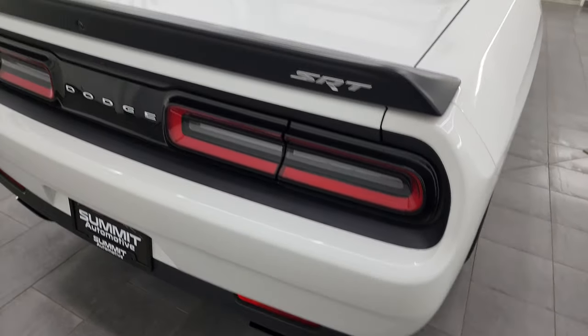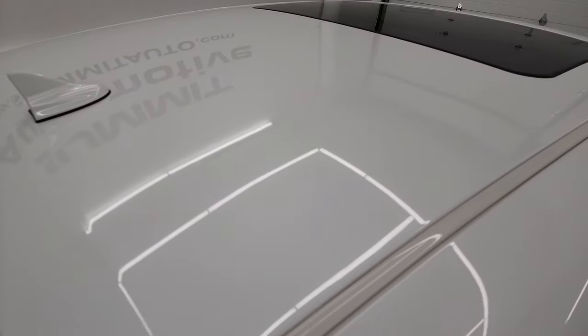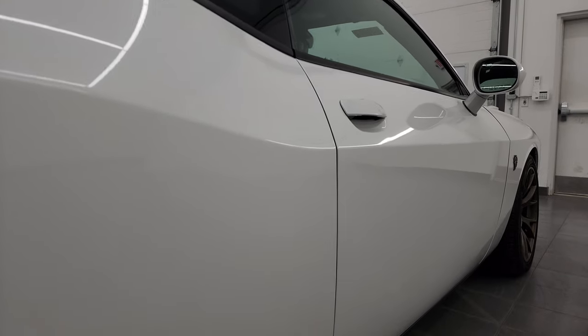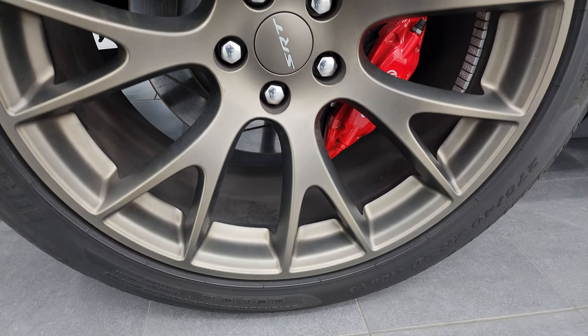I take these HD videos so if you're far away, or even close by but you just cannot make the trip down, and you're still interested in purchasing the vehicle, you can see the car, hear the car, and have confidence in what you're looking at before you even get here. So when you do get here, there are absolutely no surprises and you can make a smart and informed buying decision from wherever you're at. If this video helps you make that buying decision, let your salesman know you saw the video, it was helpful, and that Brett sent you.